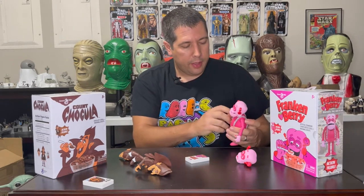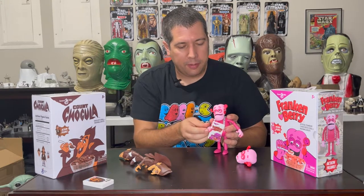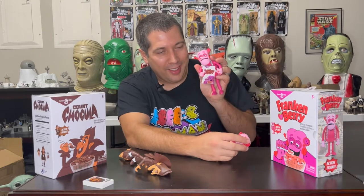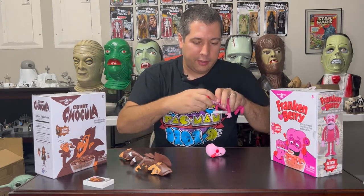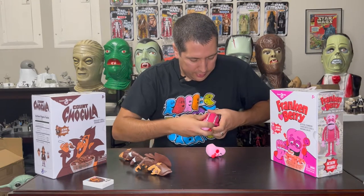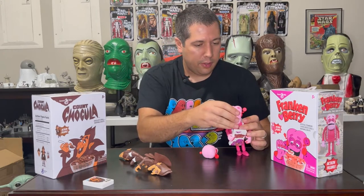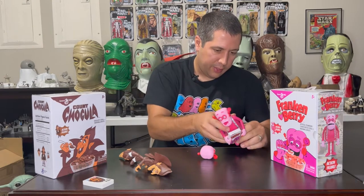Frankenberry has the same insert as Count Chocula. His hand does seem better suited for holding the box of cereal — didn't have to fuss with it at all. He's got a happy head and a goofy alternate head, and swapping them uses the same easy ball socket. The head has a little more give due to the way Frank's body is shaped, so it takes slightly more effort. His center of gravity is a little trickier than Count Chocula's, but he can stand on his own.